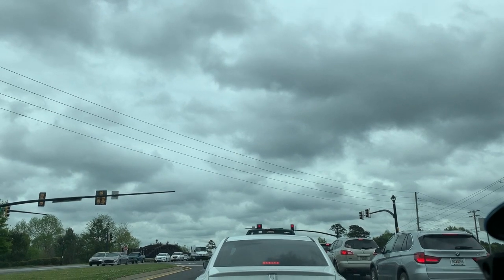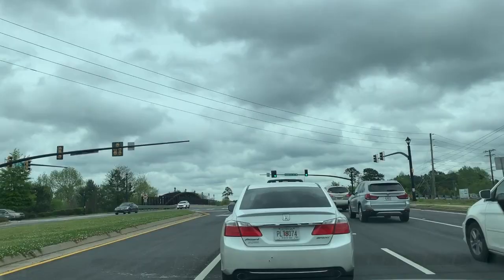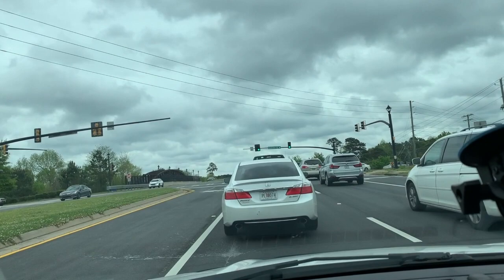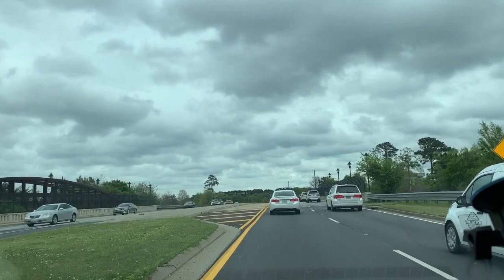Looks like it's clearing up a bit. Look at the sky — it's nice to do plant shopping because it's not too hot. I'm going to another nursery, it's called Pike's Nursery, just down the road, to see what kind of plants they have that I've been looking for.